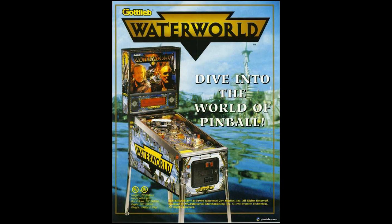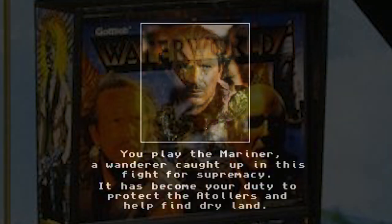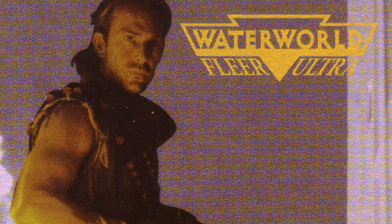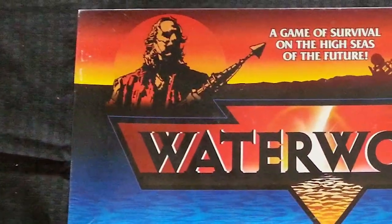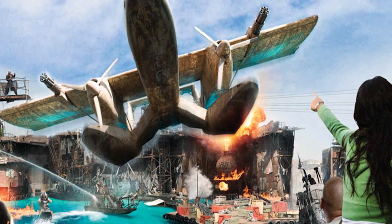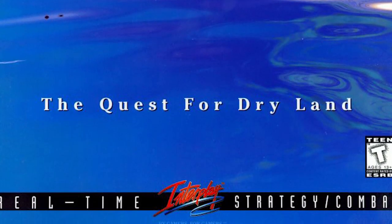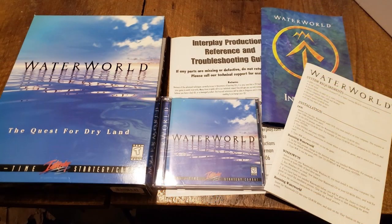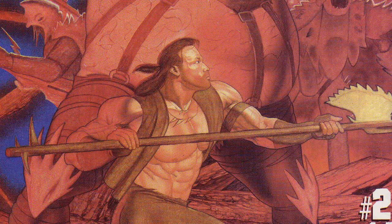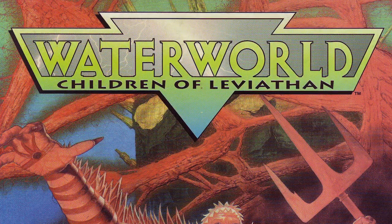Merchandise released around the time of the film used images of the film's star prominently, with Costner's likeness being used in the video games, on the trading cards, and even the logo on various products. However, Waterworld projects created after the film's release do not have Costner's appearance anywhere near them — for instance, on the promotional material for the Universal Studio Live Show or the 1997 released Waterworld: The Quest for Dryland PC game. Perhaps most famously, Costner prohibited the use of his likeness in the Children of the Leviathan comic book series.